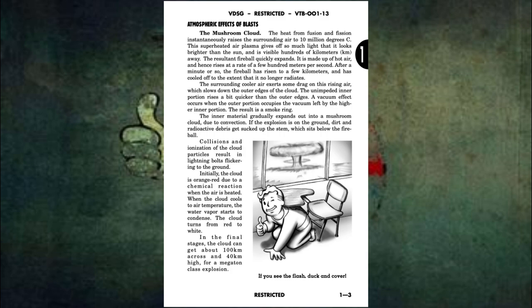The mushroom cloud. The heat from fusion and fission instantaneously raises the surrounding air to 10 million degrees Celsius. This superheated air plasma gives off so much light that it looks brighter than the sun and is visible hundreds of kilometers away. The resultant fireball quickly expands. It is made up of hot air and hence rises at a rate of a few hundred meters per second. After a minute or so, the fireball has risen to a few kilometers and has cooled off to the extent that it no longer radiates.